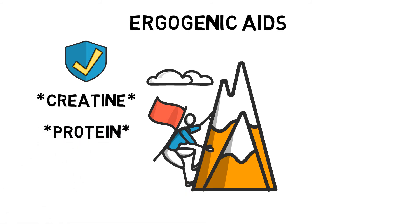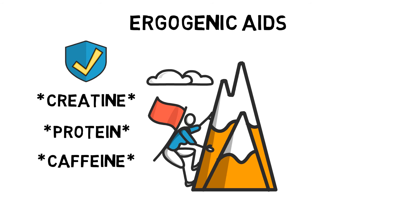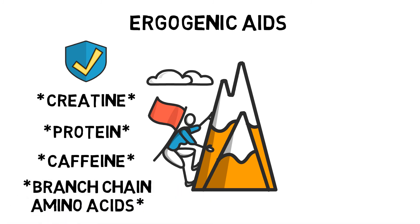Protein, although an essential part of any healthy diet, at increased levels can aid muscle mass and muscle repair. Caffeine is a stimulant found in drinks such as tea and coffee. Caffeine can have a positive effect on the nervous and skeletal system, such as decreasing reaction time. However, too much caffeine can disrupt sleeping patterns and cause dehydration. Branched-chain amino acids are three essential amino acids that, taken alongside an effective workout, build muscle, decrease muscle fatigue and reduce muscle soreness.